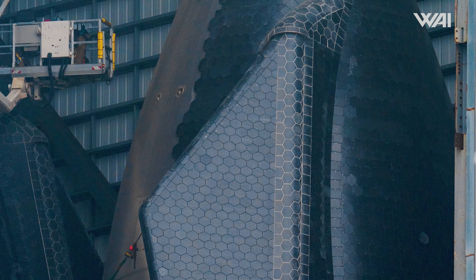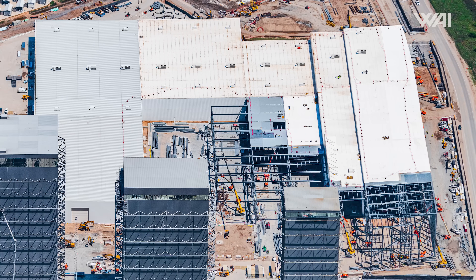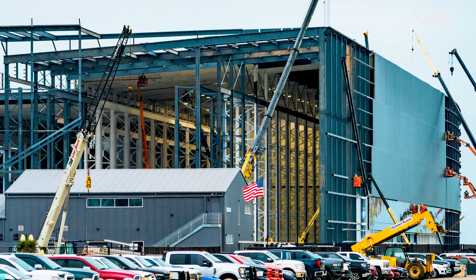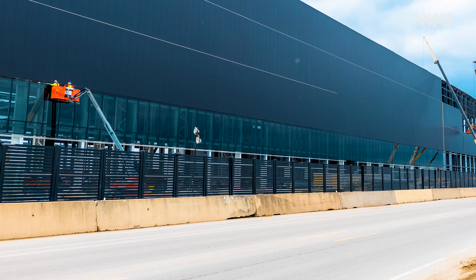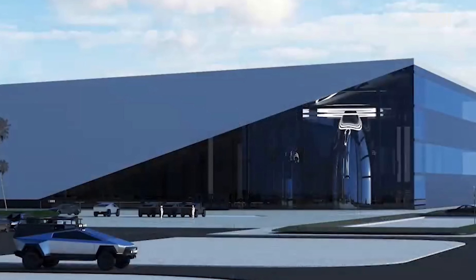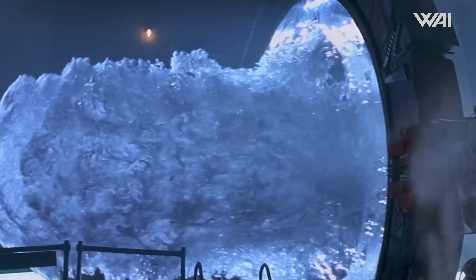In addition to clearing space for upcoming prototypes, SpaceX is making significant progress constructing the necessary infrastructure for those colossal vehicles. A prime example is the Star Factory, which is nearing completion. Most of the recent work has been focused on the factory's facade. Surprisingly, the Star Factory is indeed being equipped with windows, suggesting that the final design may resemble the window layout seen at the Starlink facility in Bastrop. While it may not match the insane wall of glass from the original render, these windows should still offer a peek inside.